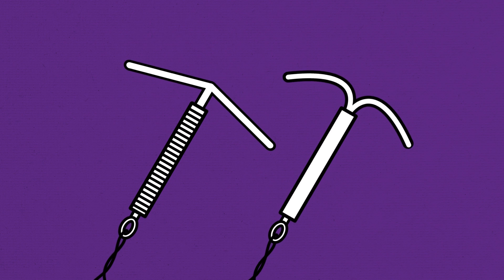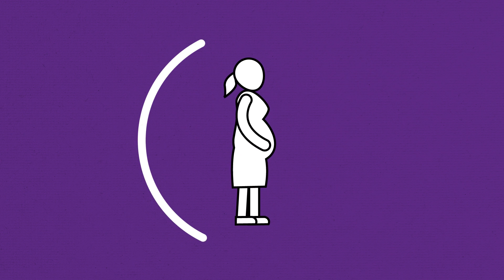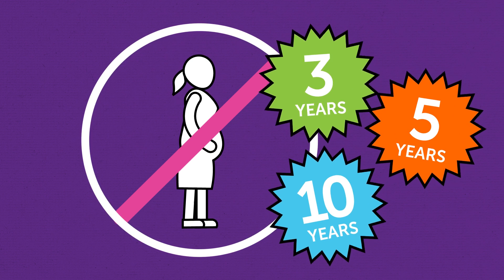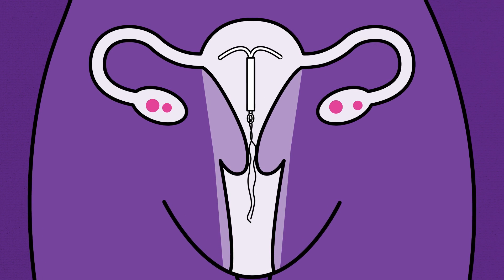The IUD and IUS are two of the most effective types of contraception available. Depending on the type, you'll be protected from pregnancy for 3, 5, or even 10 years. Both are small plastic devices that are inserted into your uterus through the vagina by a doctor or nurse.